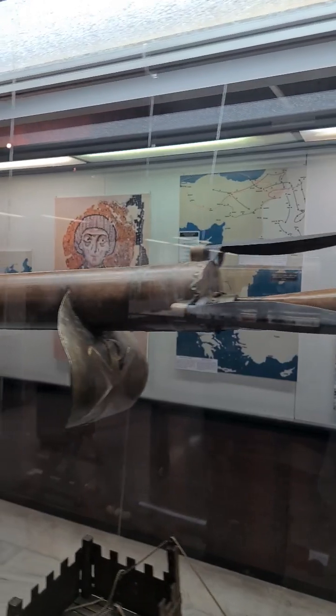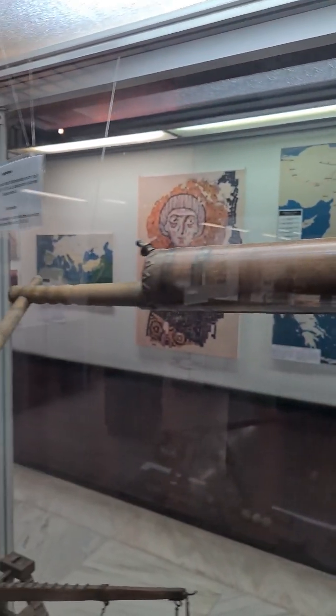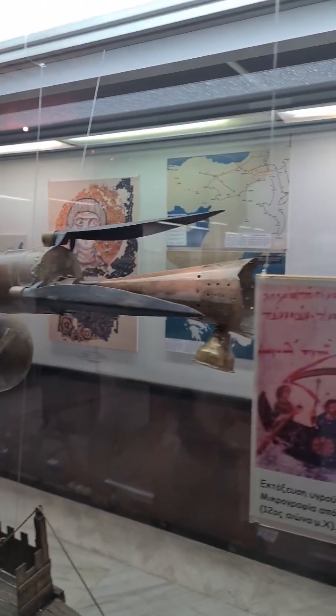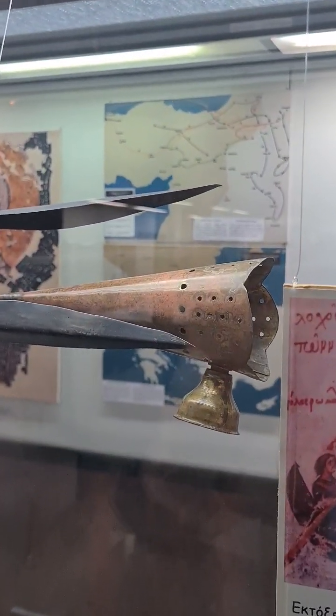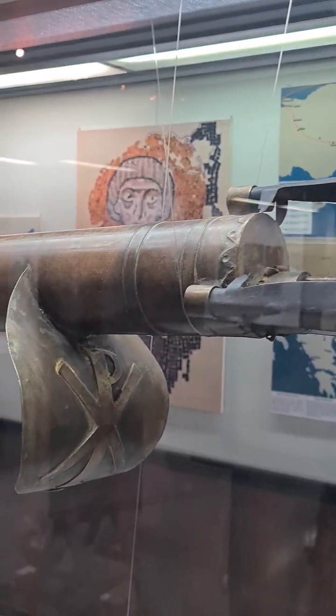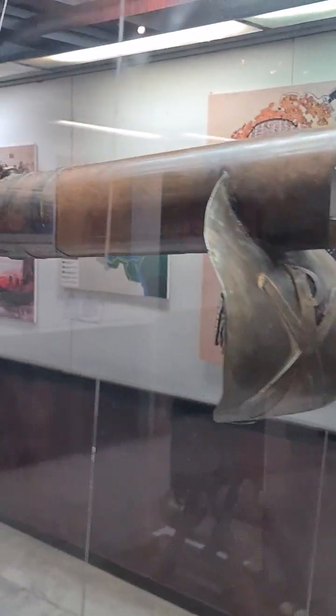The main method of deployment of Greek fire, which sets it apart from similar substances, was its projection through a tube, or siphon, for use aboard ships or in sieges. Portable projectors, called hero siphons, were also invented, reputedly by Emperor Leo VI.